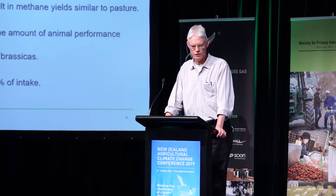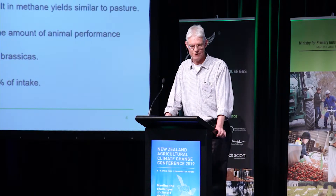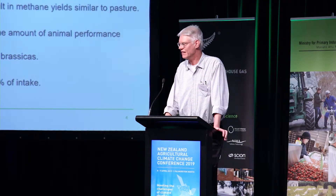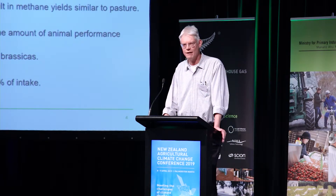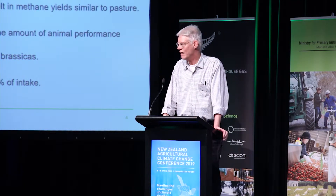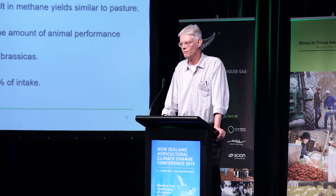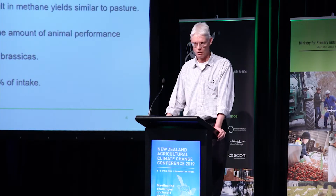One feed that does reduce methane is forage rape — it reduces methane by about 25% to 35% compared to ryegrass, for about the same animal performance, which is very important. Other brassicas also reduce methane, though they've been less intensively investigated, so that looks promising. Of course, not everyone is going to plough everything up and grow brassicas everywhere, so the overall impact will be small. There's also a consideration about a trade-off with increased nitrous oxides when these are fed in situ, though early evidence suggests the nitrous oxide emissions don't eat up all of the methane saving.